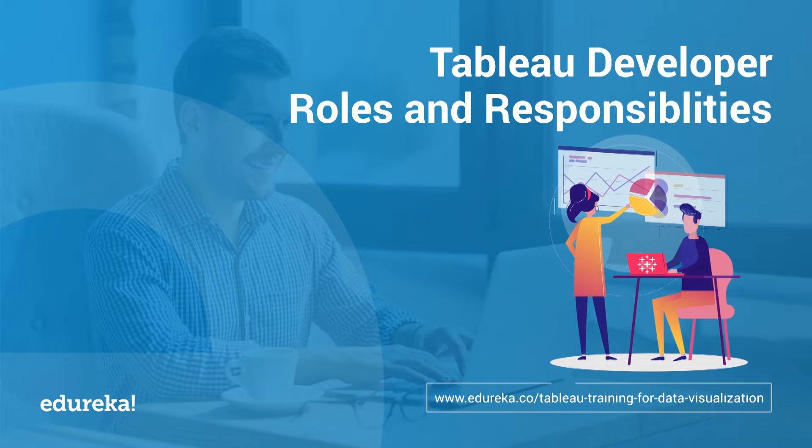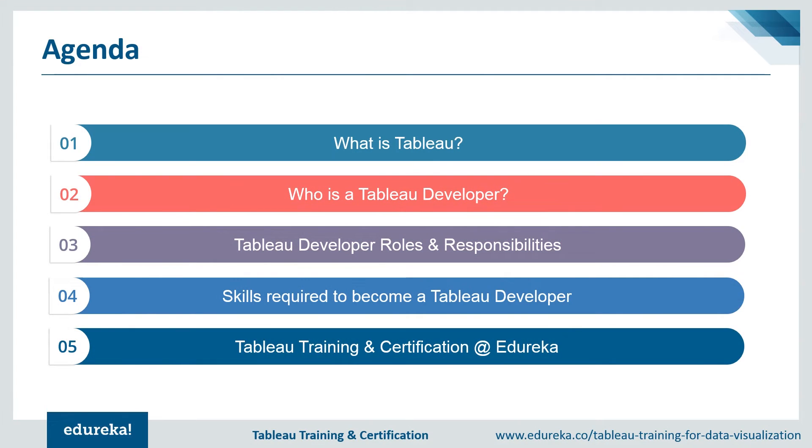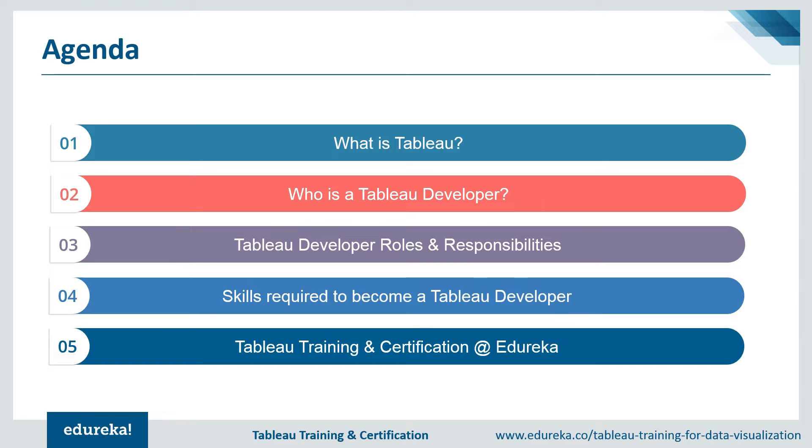Before we begin, let's talk about our agenda for today. First, we'll be talking about Tableau, followed by the role of a Tableau developer. Then we'll discuss the responsibilities and job profile, explore the required skills and abilities, and finally talk about getting certified in Tableau and improving other technical skills.